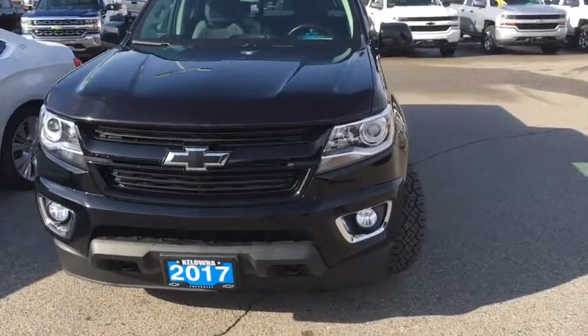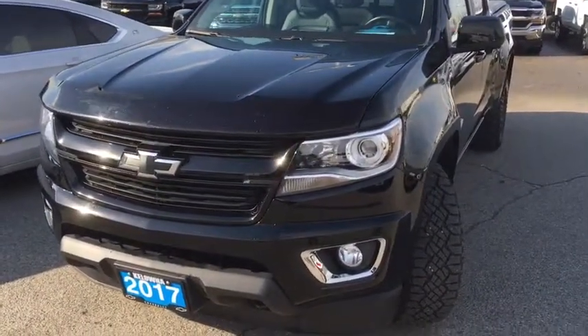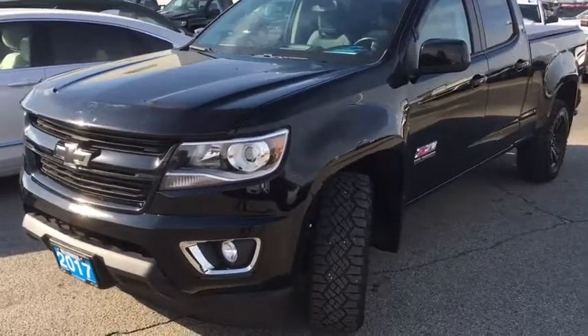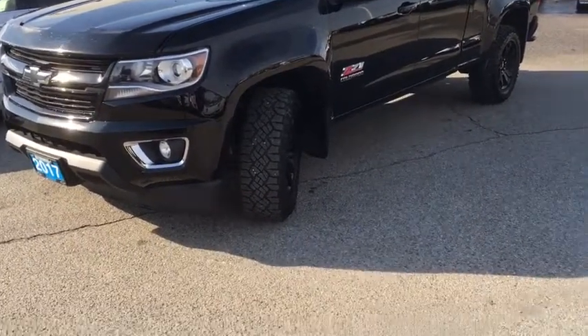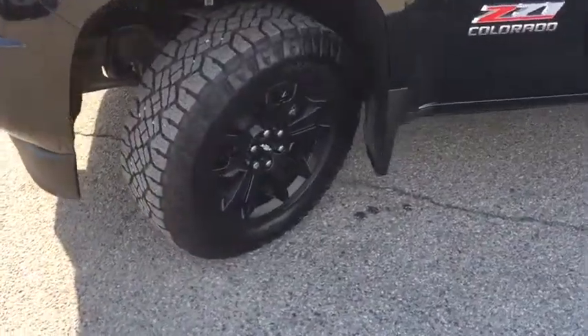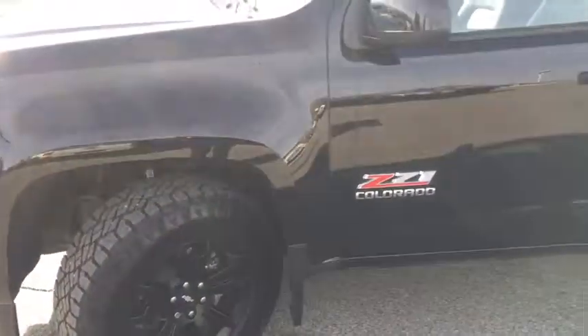Don't be fooled by the seemingly small stature of the Colorado. This truck has a powerful 3.6 liter V6 engine paired with an 8-speed automatic transmission. It's capable of towing up to 7,000 pounds and pumping out 308 horsepower and 275 pound-feet of torque. Another great add-on with the Z71 package are the all-terrain tires and special off-road suspension — hill climbing made easy.